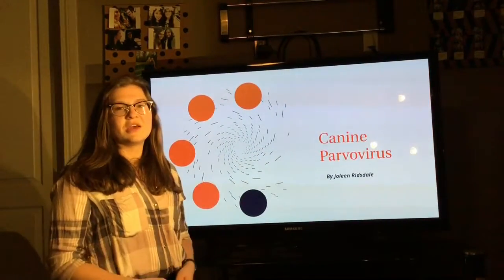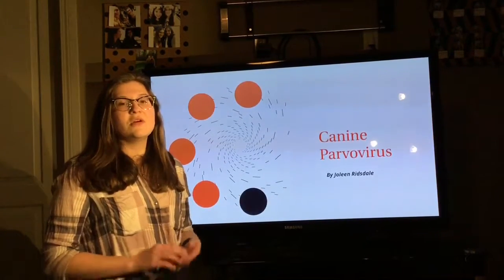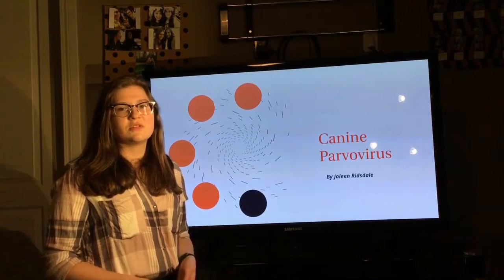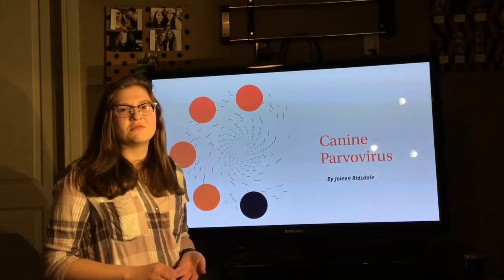As you now know, the canine parvovirus is an extremely contagious and dangerous disease, which is why it is so important to know what it is, how to prevent it, and what signs and symptoms to look for, so that diagnosis and treatment happen rapidly to increase the chances of survival with CPV.